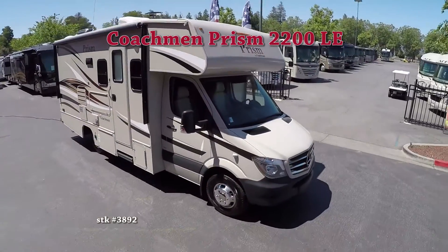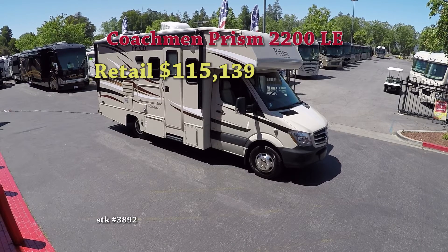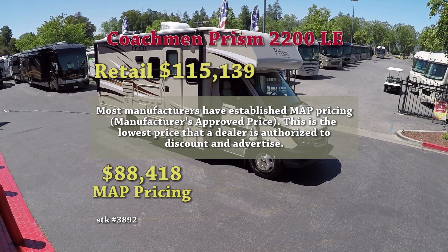What about pricing? The retail price of the 2017 Prism LE by Coachman is $115,139. Most RV manufacturers have established MAP pricing, which is the lowest price that a dealer is authorized to discount or advertise. MAP pricing on the 2017 Prism LE by Coachman is $88,418.